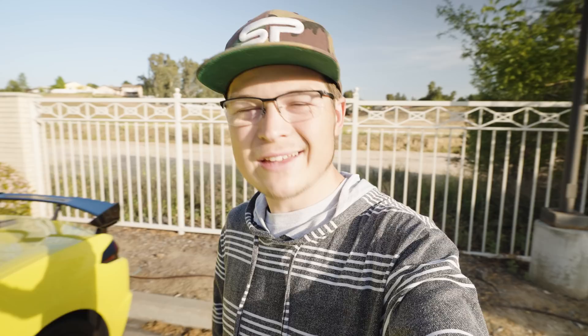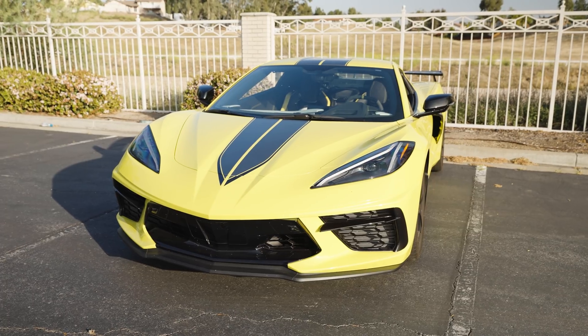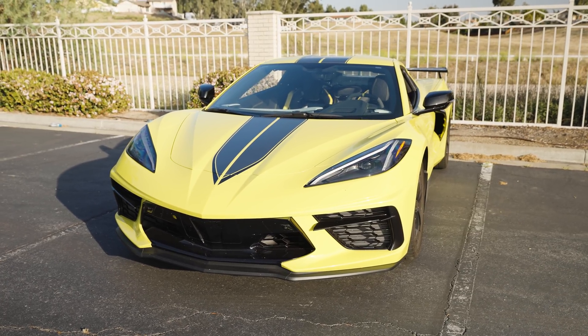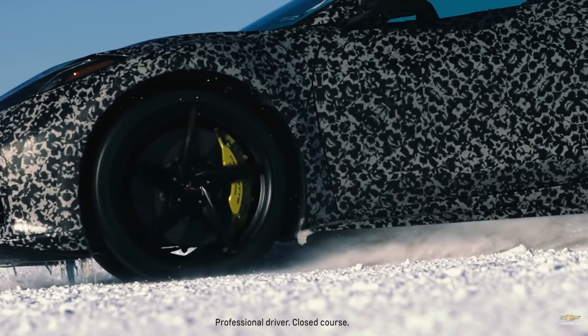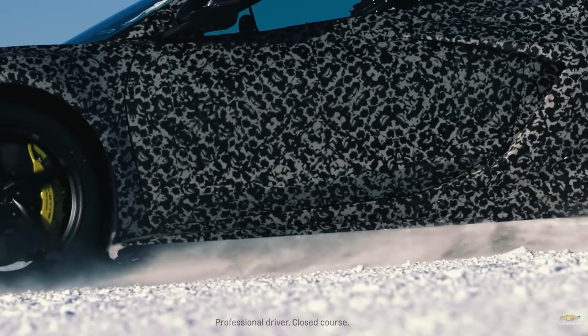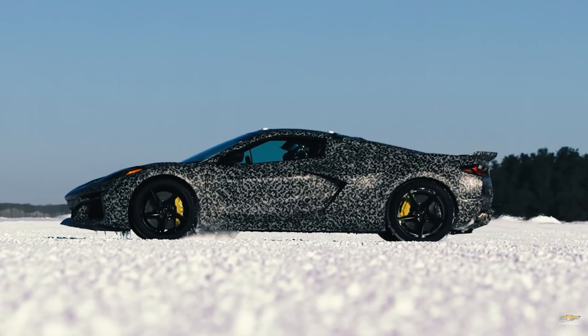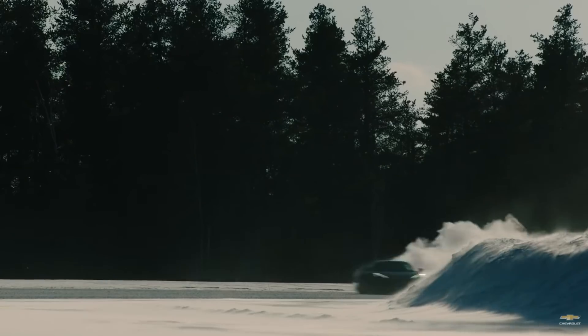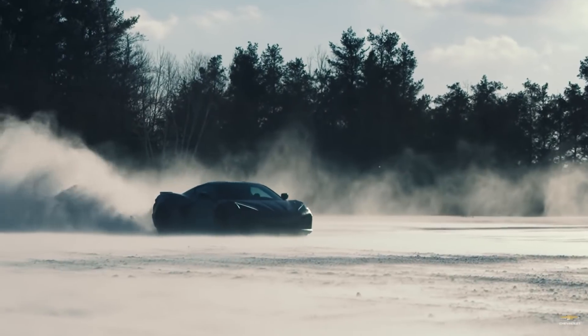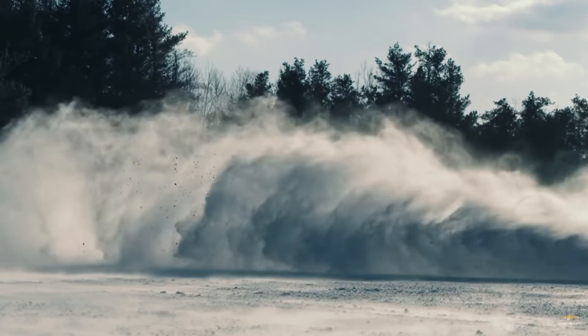Today, we have so much to talk about when it comes to Corvette news. Corvette just announced today their all-new all-wheel drive version of this car right next to me — all-wheel drive. The vehicle no longer has to rely on just the two rear wheels, as you can see back here, pushing the vehicle forward, but we're going to have the front wheels actually helping as well.